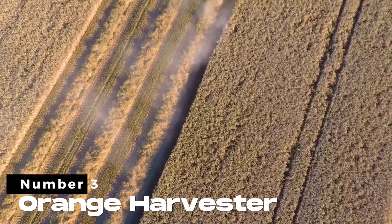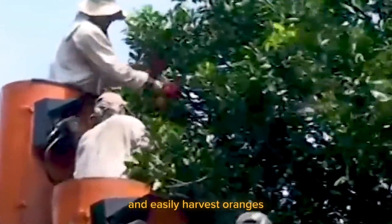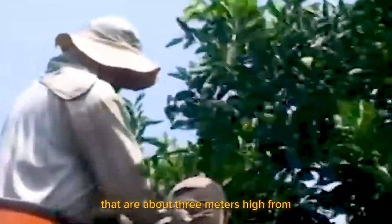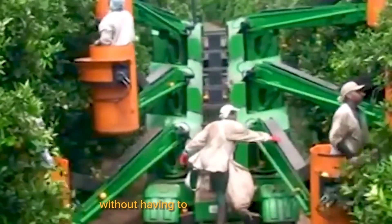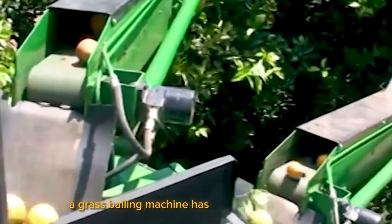Number 3. Orange Harvester. With this machine, anyone can quickly and easily harvest oranges about 3 meters high from any position without worrying about missing any or moving around a lot. A grass baling machine has also been created to make the harvesting and preservation of grass more efficient.